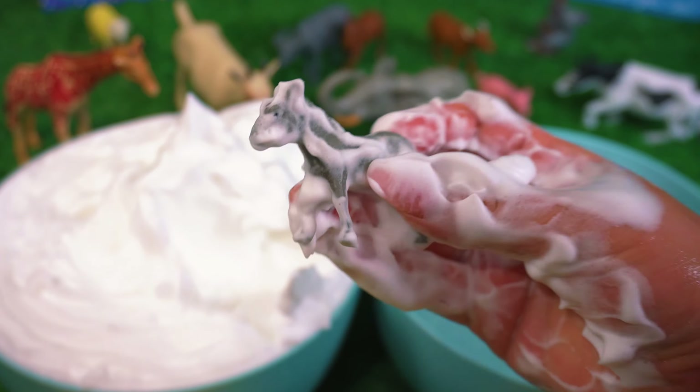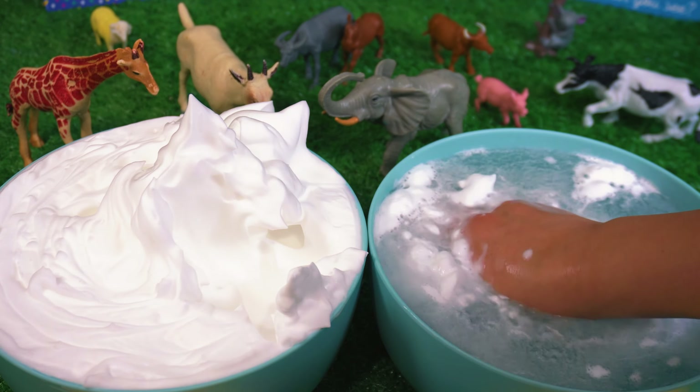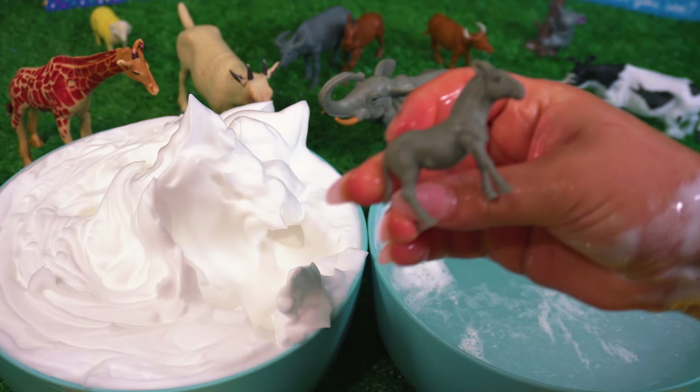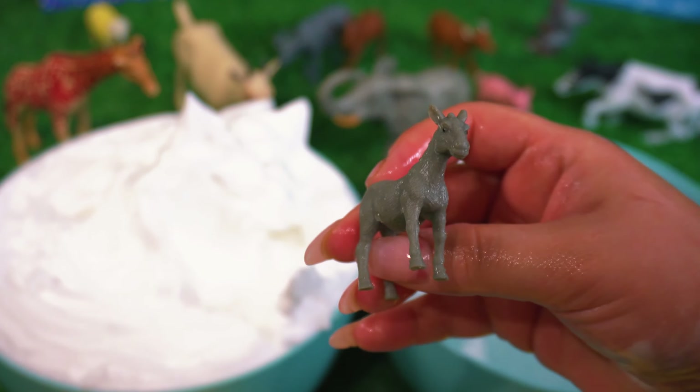Let's see what we find next. I wonder what this is. Wow, it's a baby donkey.